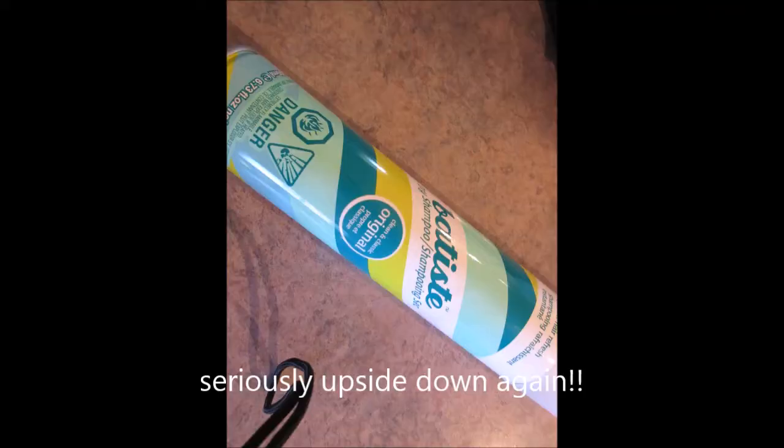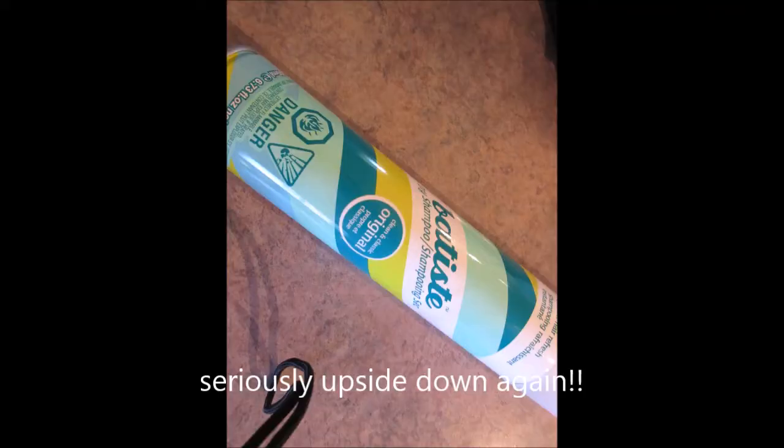Number two, of course, my Batiste Dry Shampoo. I've talked about this before — I've tried other dry shampoos and yeah, just not really what you would call impressed with them. This one is the clean and classic original, and for my hair it works the very best. So really loving that.